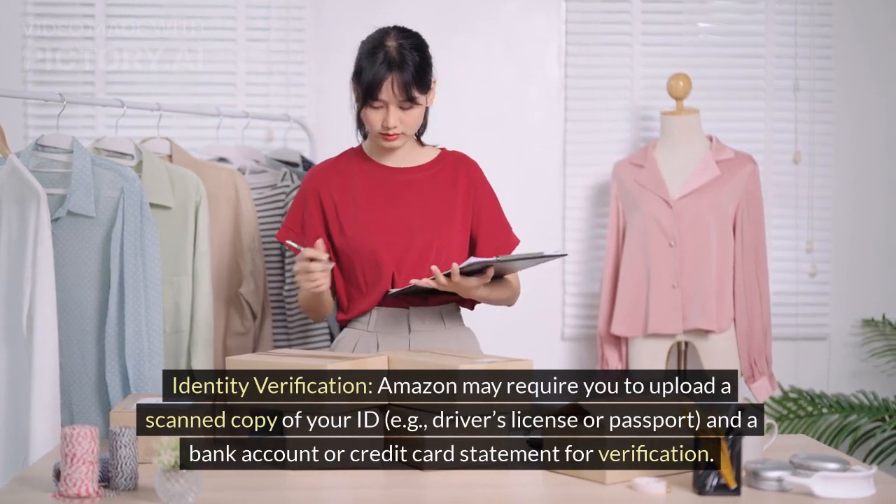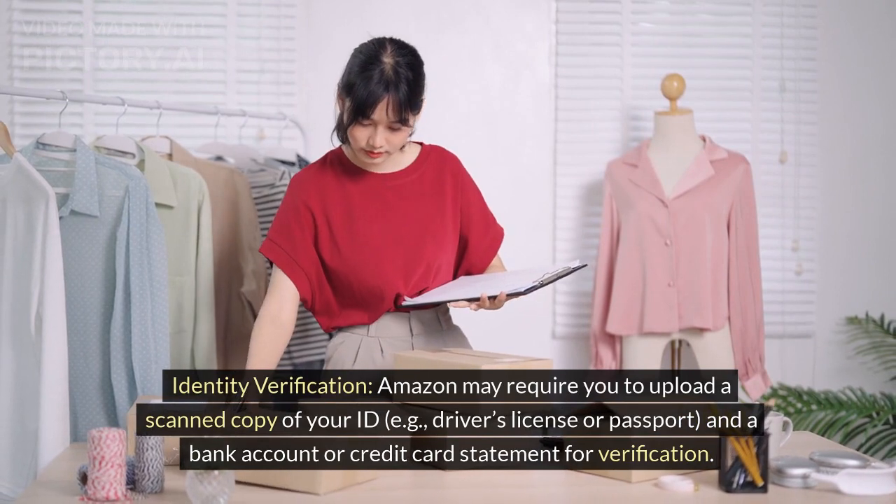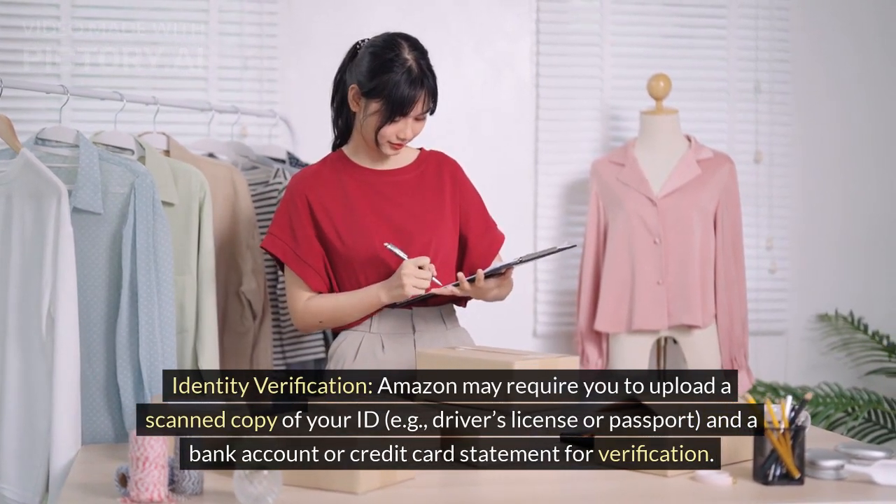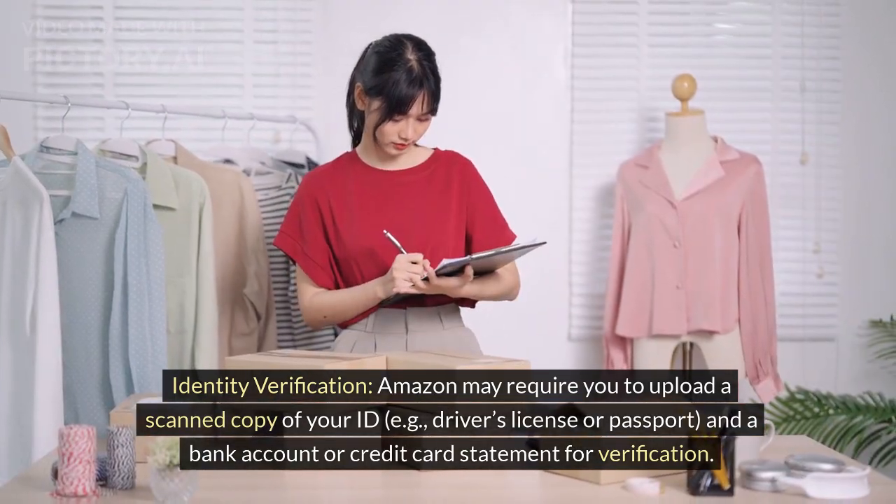Identity verification. Amazon may require you to upload a scanned copy of your ID, e.g. driver's license or passport, and a bank account or credit card statement for verification.